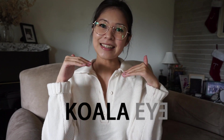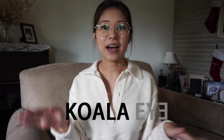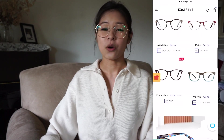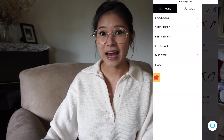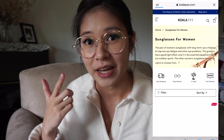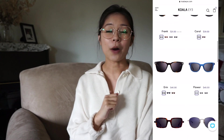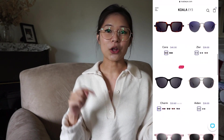Before I start, I want to give a shout out to Koala Eye for these new eyeglasses. They are an online sunglasses and eyeglass store with a ton of selection ranging from as cheap as $36 or $42 depending on what you get. The ones I'm wearing right now are called Mist. I'll put the link in the comments below. For a limited time only, you get 50% off eyeglasses and 30% off sunglasses.